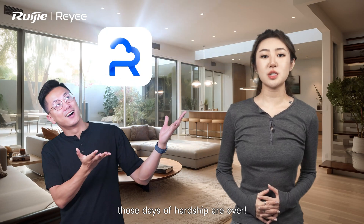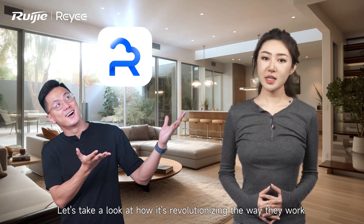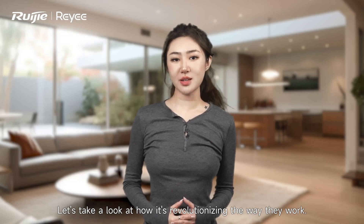However, with our cloud management feature, those days of hardship are over. Let's take a look at how it's revolutionizing the way they work.